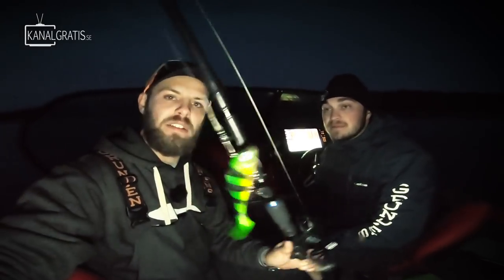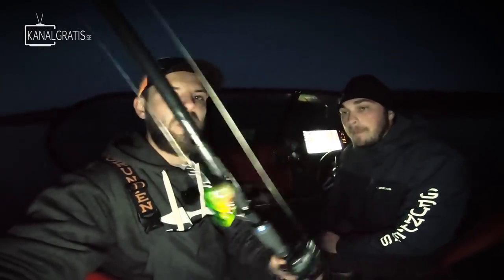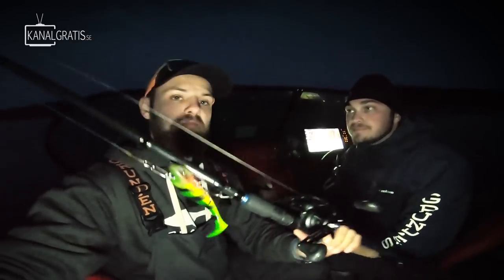We might want to redo this in even colder water — let us know in the comments if you want to see that, and then we might see a fully different result. But when we still have fairly moderate temps, don't forget to try to speed up sometimes because that might trigger the bite. These Blaster Shads have been a blast to fish with — we're for sure going to bring them again. They were really cool to fish with and perfect for this challenge, since you can fine tune them perfectly depending on if you want to fish fast or slow, shallow or deep.